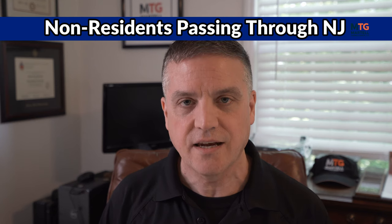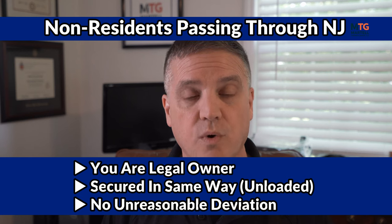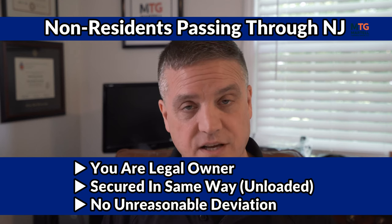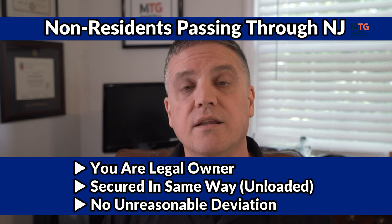For non-New Jersey residents passing through New Jersey, can you have your firearms in your vehicle as you pass through? The answer is yes, you can. Keep in mind these firearms have to be legally acquired where you reside or where you came from, and they have to be transported in the same manner as previously described — they have to be unloaded, secured in your vehicle, and the ammunition has to be separate from the firearm.